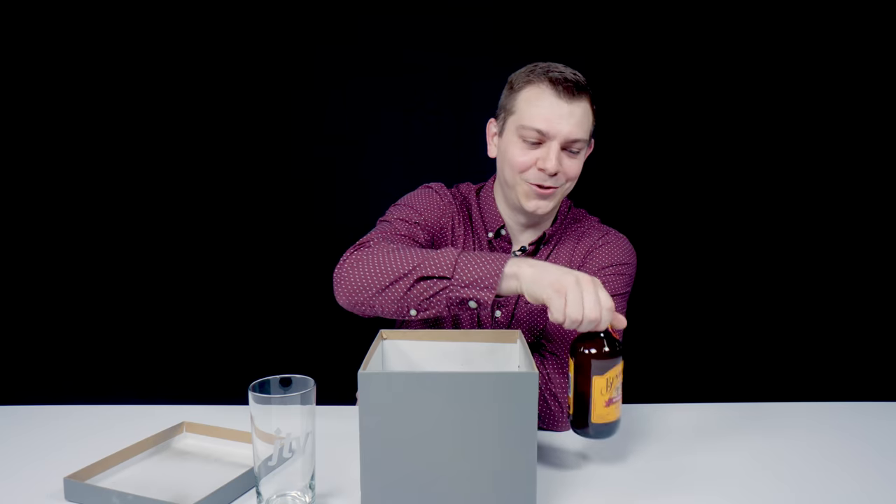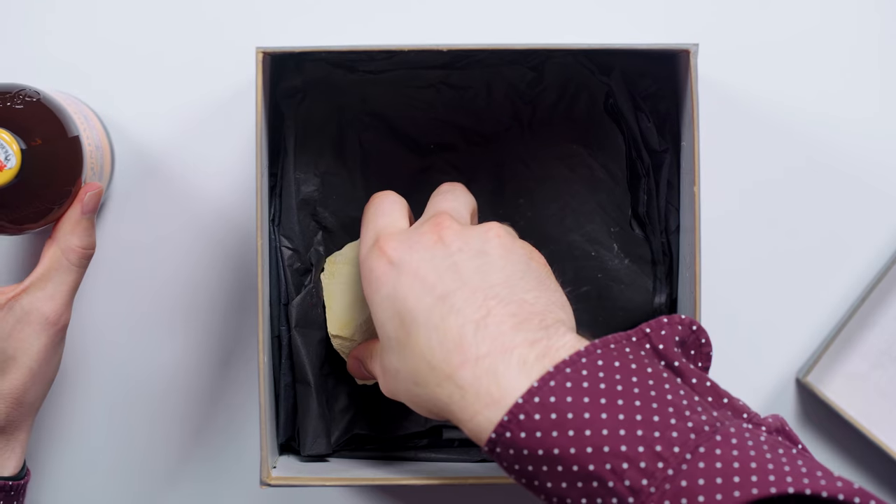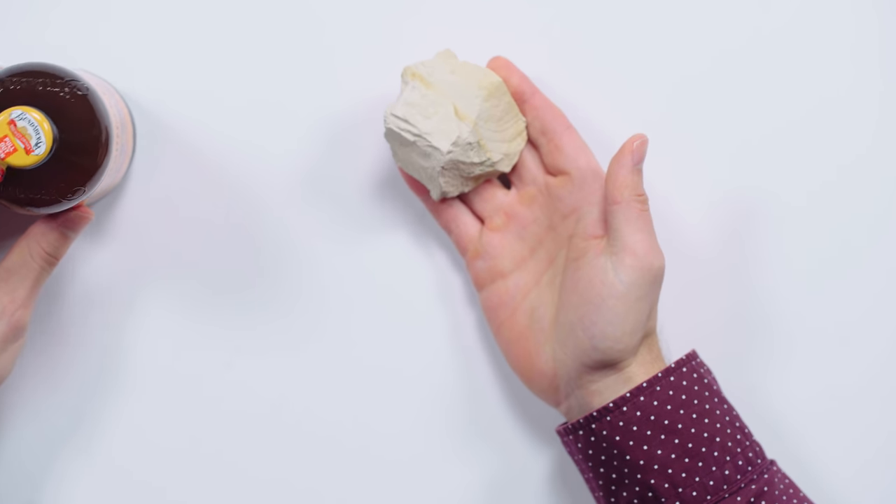We have some ginger beer and rock. I've never actually held a piece of diatomaceous earth before. It's very interesting — very chalky and not very dense.